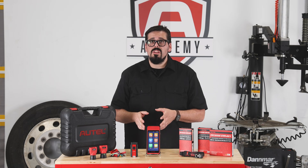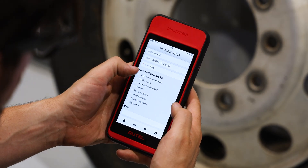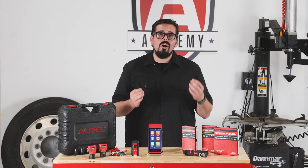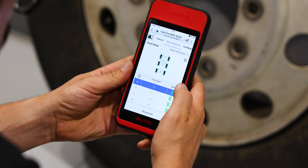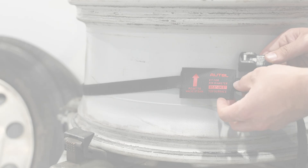Use the ITS600CV to program replacement sensors to OE and aftermarket systems. The Autel ITS600CV and the CVS A01 are efficient and cost-effective solutions to manage the TPMS needs of your commercial fleet. To learn more about this or any of our Autel TPMS and commercial vehicle solutions, visit Autel.com.